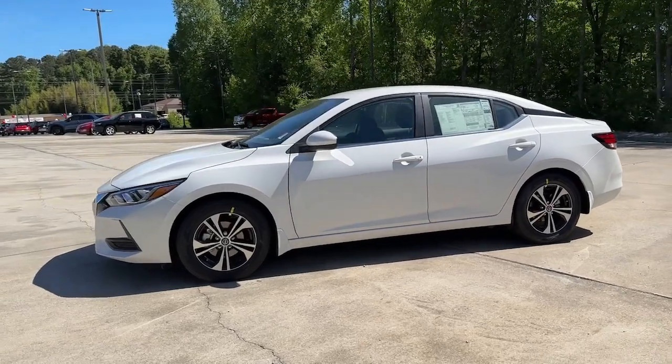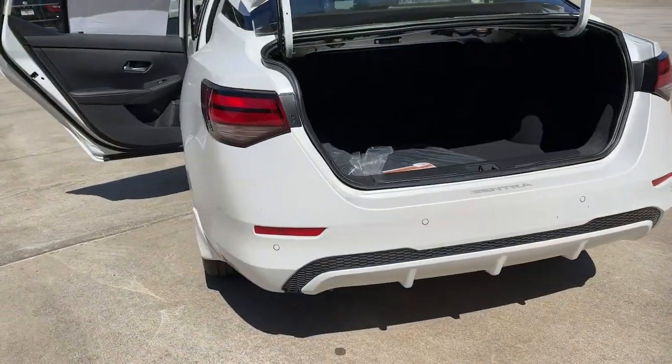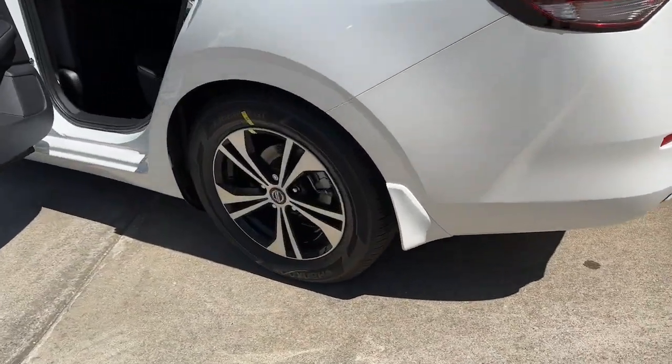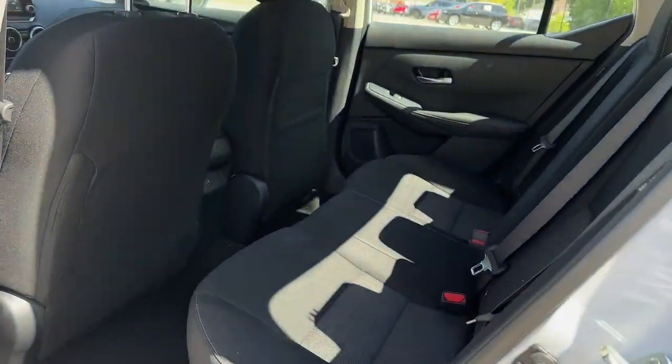Heated steering wheel, lane departure warning, keyless entry, backup camera, keyless start, satellite radio, adaptive cruise control, aluminum wheels, steering wheel audio controls, blind spot monitor.